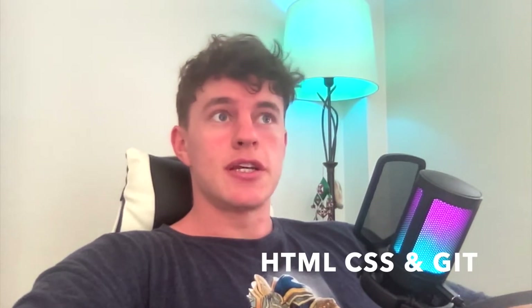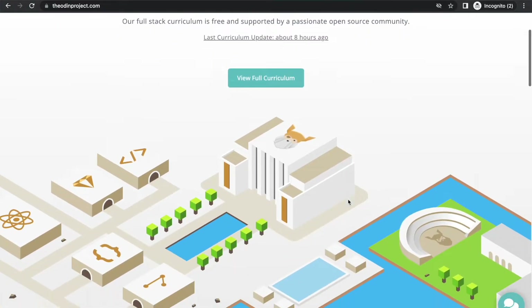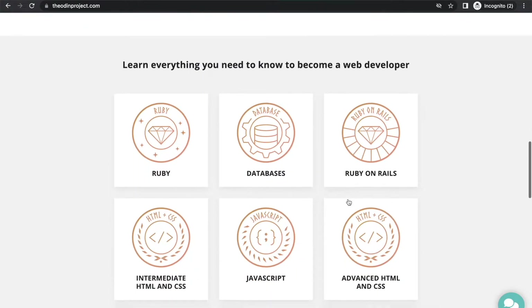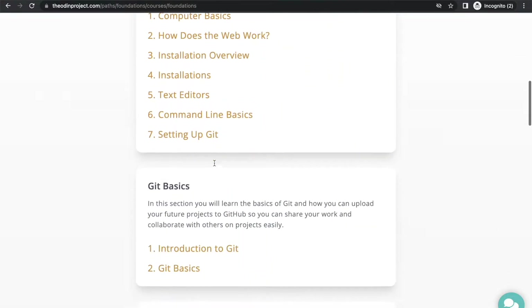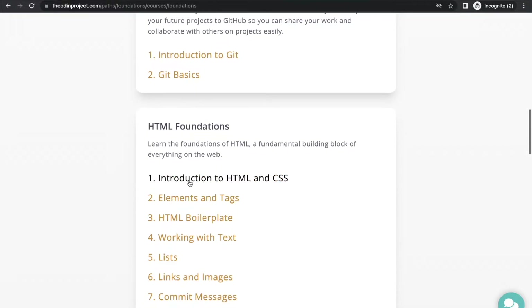Now that you've got the foundations of JavaScript sorted, the next essential things are HTML, CSS, and Git. There is one place where you can get the foundations of all of them, and that is The Odin Project — specifically their Foundations course. I would recommend reading through it, gaining familiarity, and then completing the challenges at the end to test yourself and consolidate that knowledge. You'll walk away with some portfolio projects that you can put in your own web portfolio and start showing to employers.